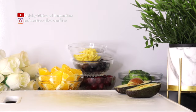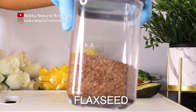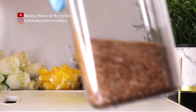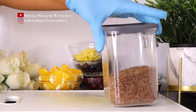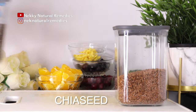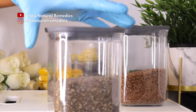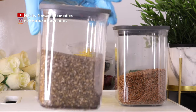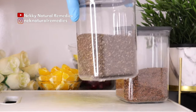The next thing we have here are some seeds — chia seeds and flax seeds. Use any of them; if you have both, use both. If you don't have the seeds, you can also use nuts, because they are very high in omega-3 fatty acids, which also help with our eyes.